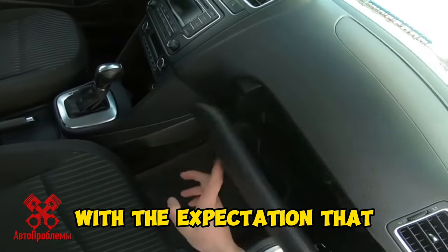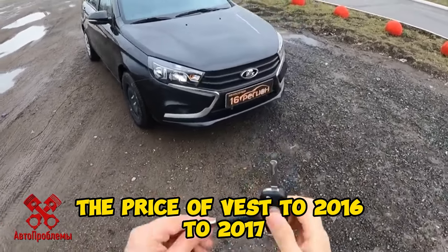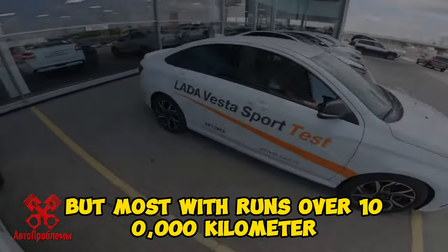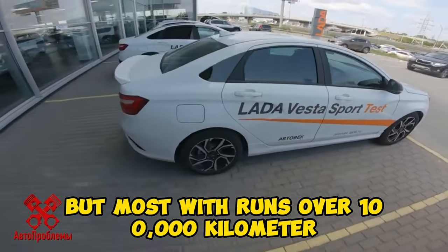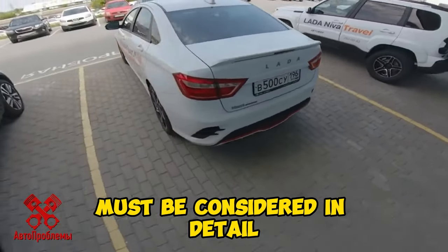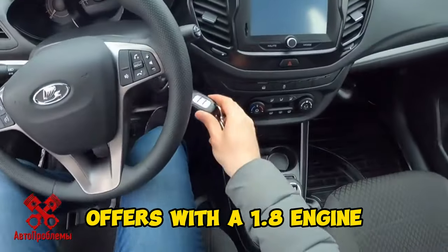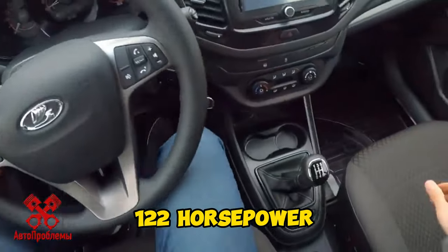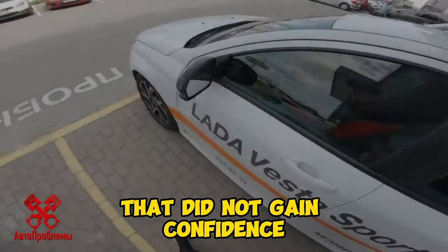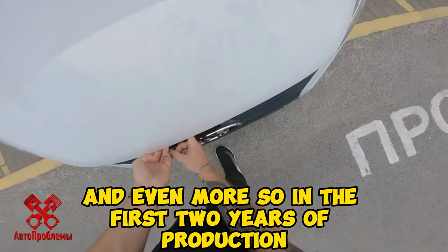With a budget of half a million rubles, there are a lot of Vestas. Half a million is the price of a Vesta from 2016 to 2017. There are younger ones, but most have runs over 100,000 kilometers. Cases where a Vesta is sold at the same price with a mileage of 30,000 kilometers must be considered in detail — most likely the car was in an accident. Offers with a 1.8 engine, 122 horsepower, for this price are rare, and all of them come with a robot gearbox that did not gain confidence even after all the upgrades, and even more so in the first two years of production.